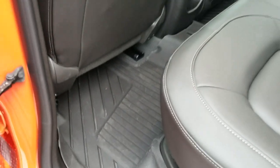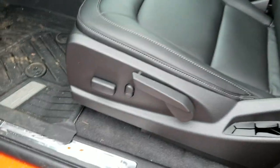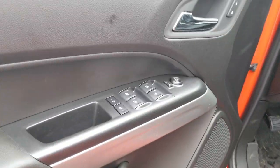So when you do go off-roading and hop in with your muddy boots, you can just pull them right out, hose them off, throw them back in, and you're good to go. You've got power forward, back, up and down, power lumbar, manual recline, and power windows, locks, and mirrors.